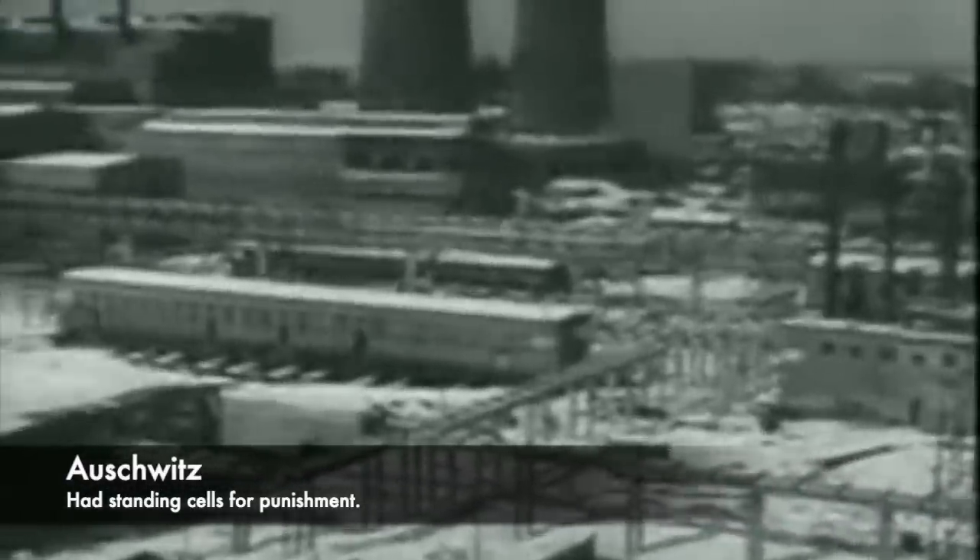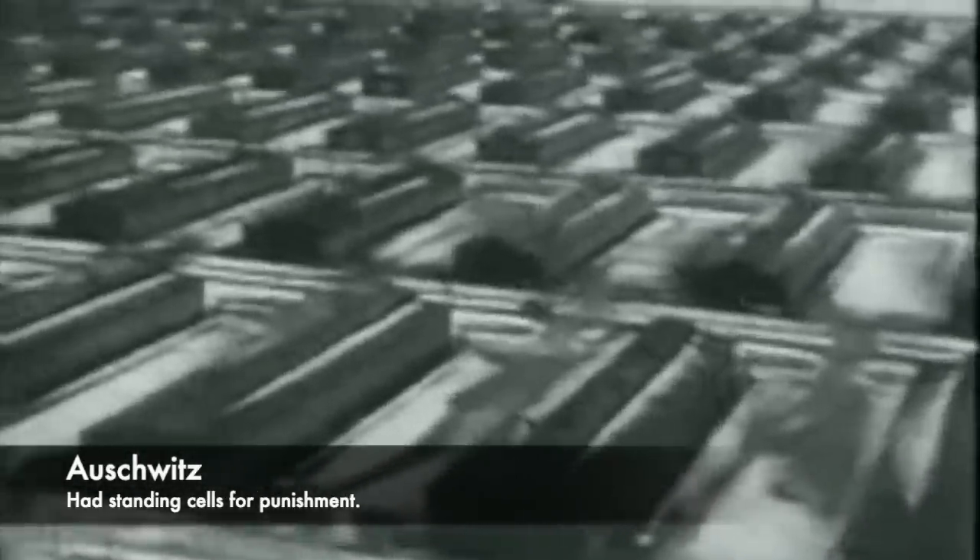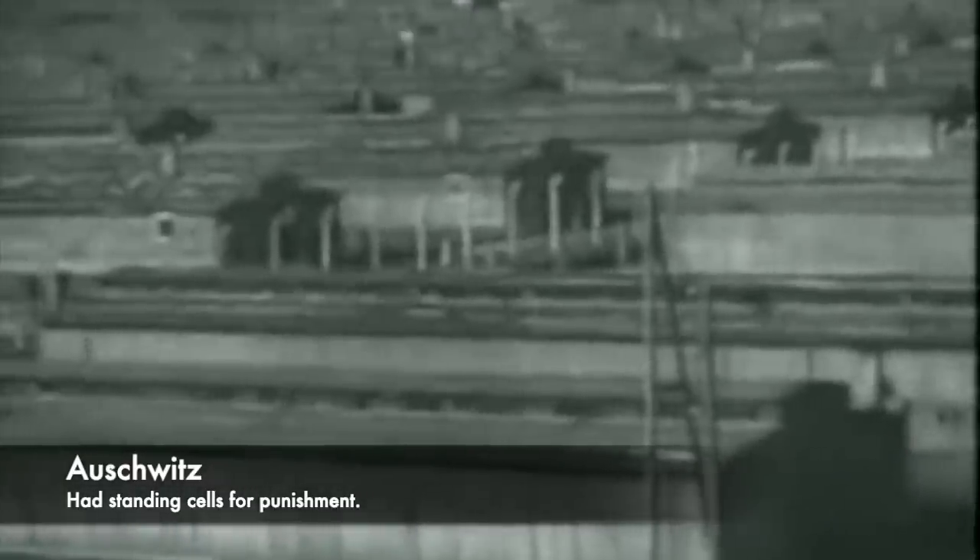Standing cells were used by the Nazis in many different concentration camps. At Oranienburg, SA camp commandant Werner Schaefer ordered that two should be built in the basement of the camp in 1933, at the start of Hitler's dictatorship. These cells forced a prisoner into a standing position, and one unfortunate prisoner named Neumann was forced to stand constantly for 192 hours. The effect of his imprisonment was that he was driven mad. Prisoners were sometimes also held in closets as a form of standing cell.